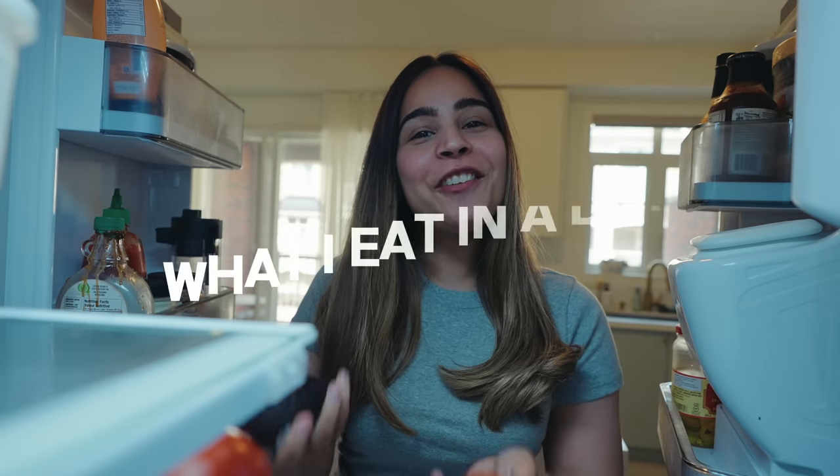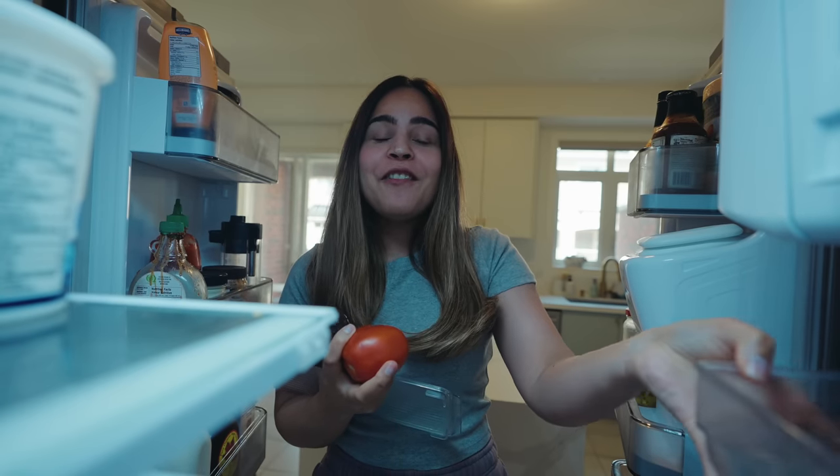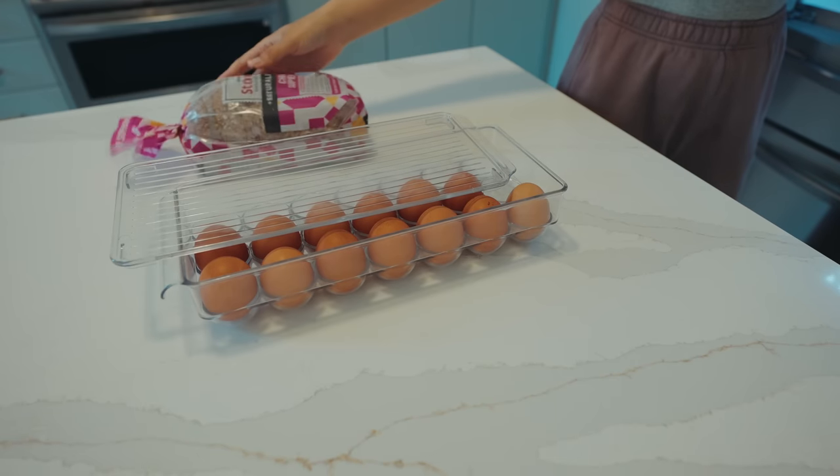Hey guys, welcome back to my channel. So in today's video, I'll be sharing what I eat in a day with quick healthy recipes that you can follow as well, and it's all going to be homemade. So let's not waste time and start with the first meal of the morning, which is my favorite. Let's make breakfast.